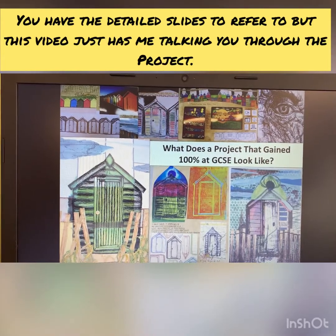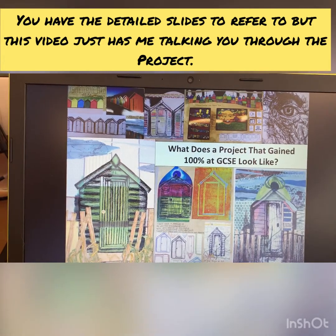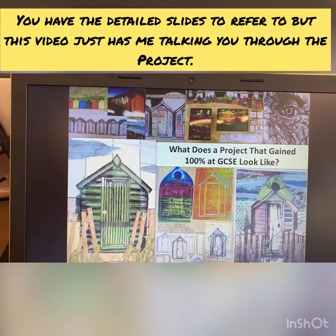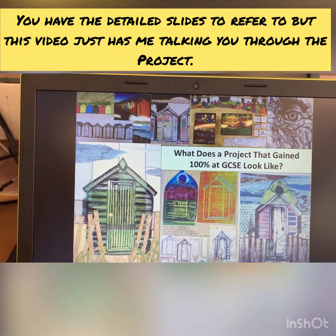This is an example that a student did a few years ago, which shows you what 100% looks like. She works incredibly hard. This isn't about you all aiming for 100%, but this is about you understanding how the developments and the artists that you look at can successfully lead to a good project.